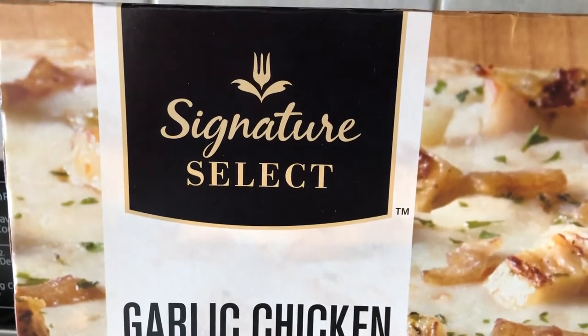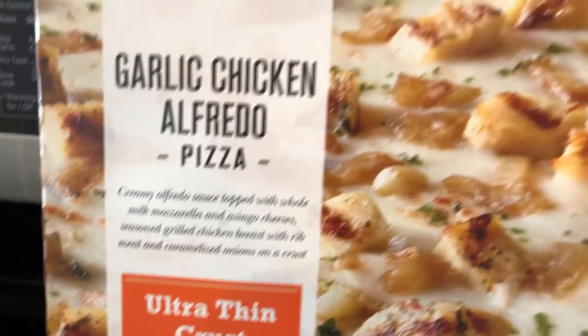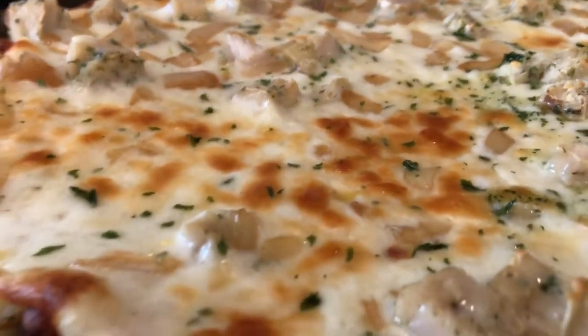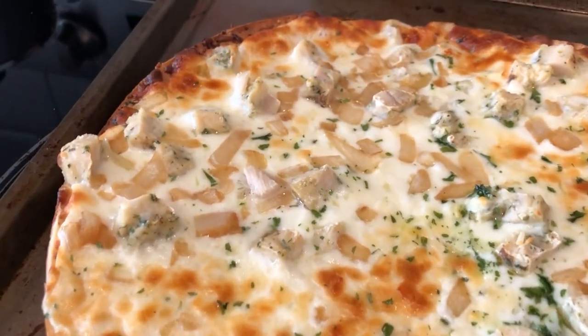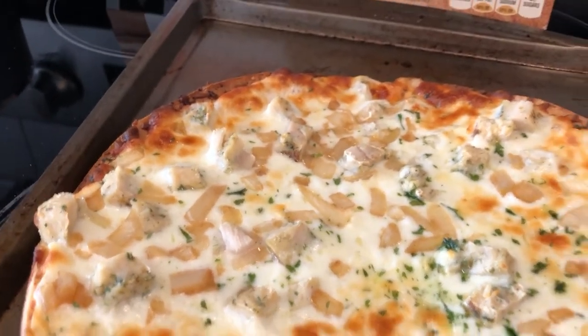I think it's a store brand, but it looks really good to me. There's the box and there's the pizza. It is a garlic chicken alfredo pizza with an ultra thin crust — looking forward to this.